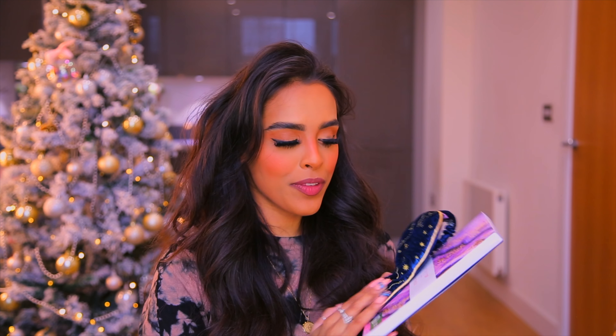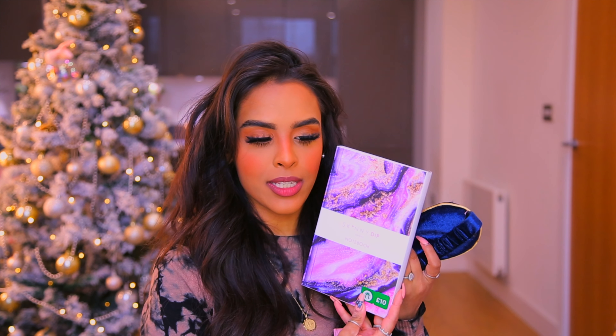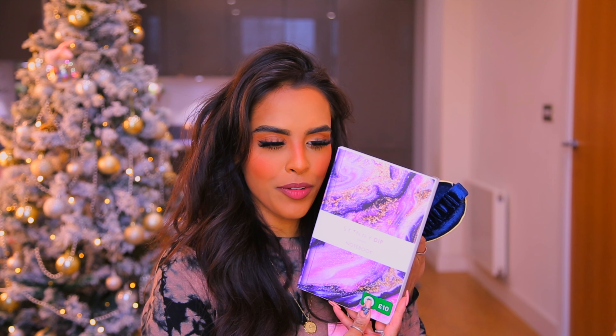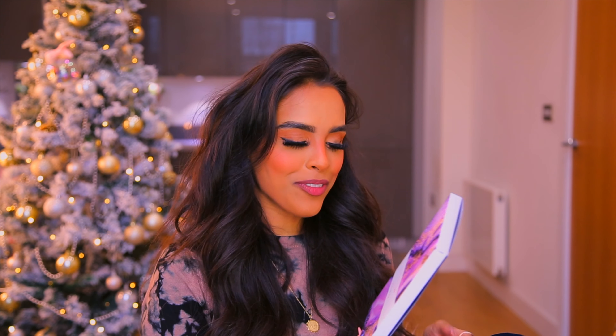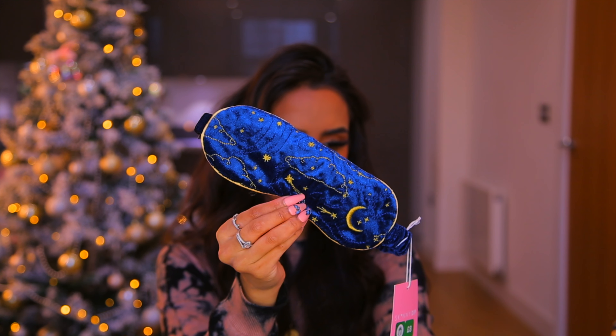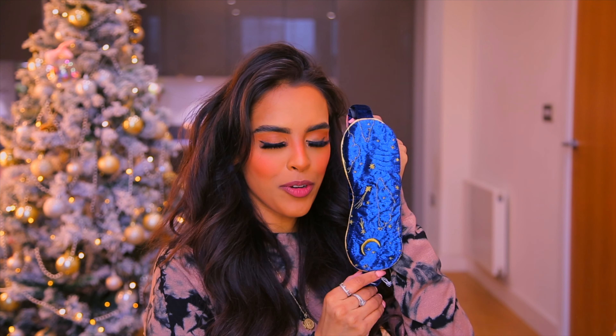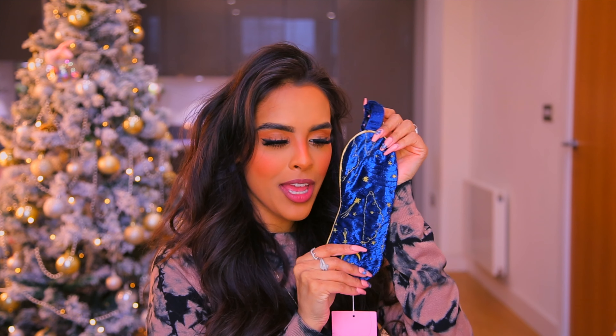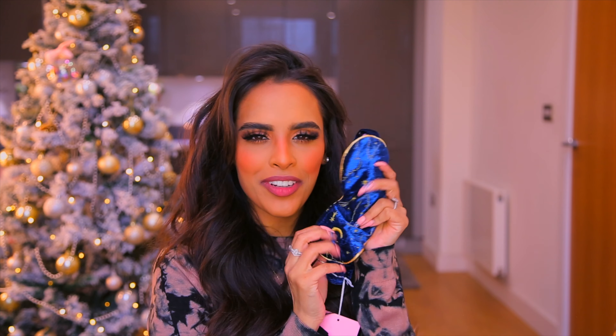If you know a Skinny Dip fan, these are perfect. Both products are on the three-for-two offer. There's a Skinny Dip notebook for £10 — very me since I've just run out of mine — and the Stars and Moon Eye Mask for £8. The eye mask is super soft, made of velvet, and would be a beautiful gift for someone who sleeps with an eye mask every night.